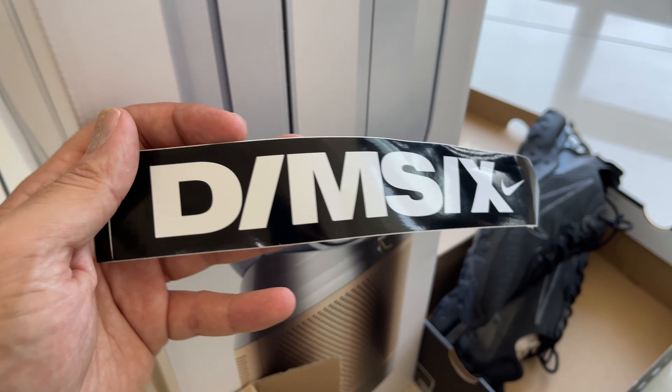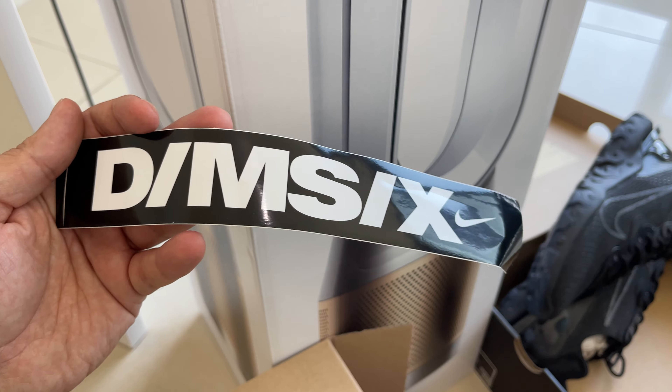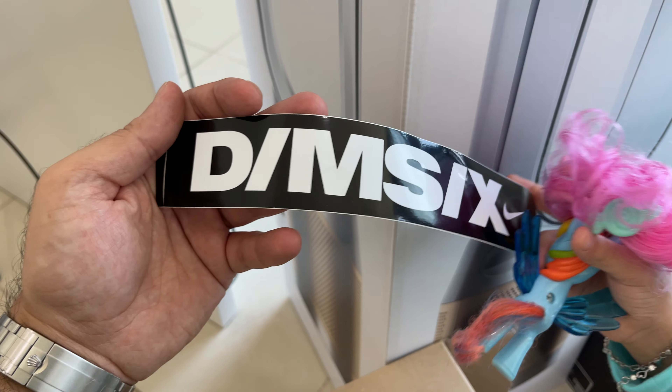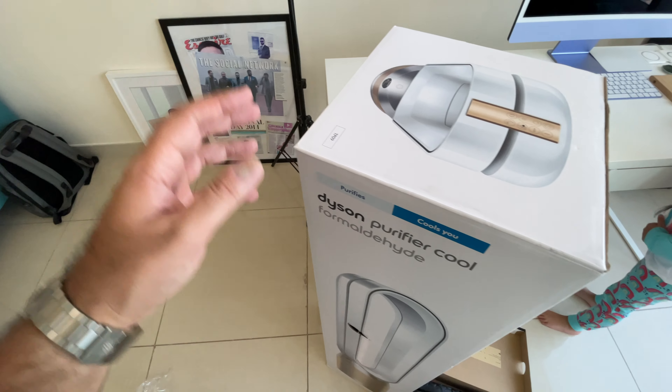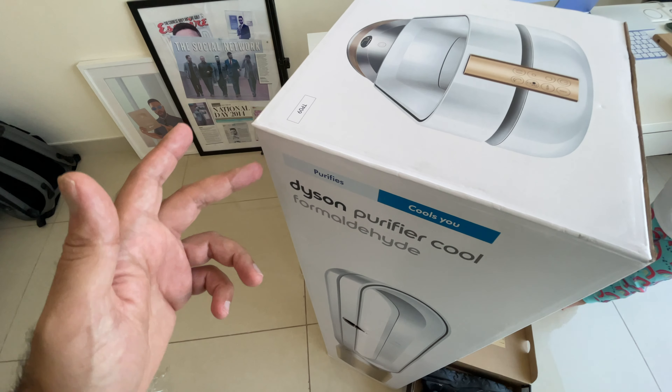Apparently, Nike — before it was called Nike — was supposed to be called DMSX. Wait, that's my sticker, give it back! Alright, it's time to unbox this big one — this is actually new from Dyson.